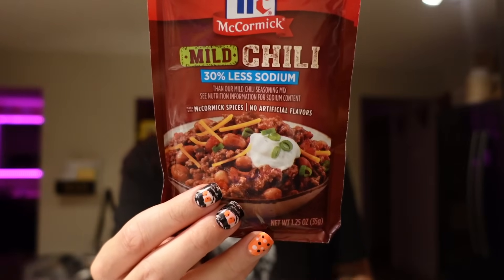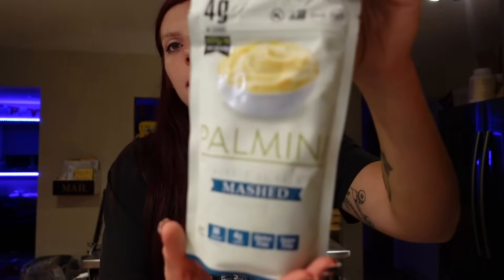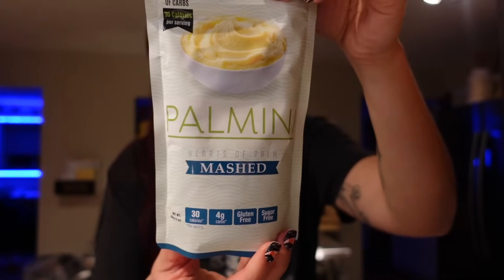I got some chili seasoning packets — if they have the less sodium ones I get those. I use these for when I make a big batch of chili. I also got the Palmini Mashed Hearts of Palm — we've only had it one or two times, but I figured I could use it for a dinner one night. It's zero points for the whole thing, sugar-free, gluten-free. For a serving of one-third of the container, it's 30 calories, 4 carbs, 2 grams of fiber, and 2 grams of protein.